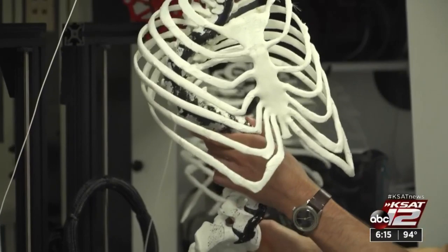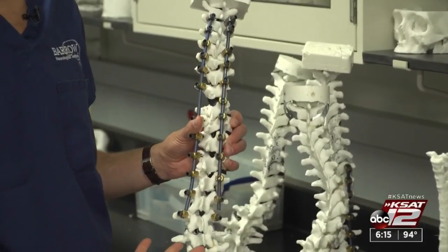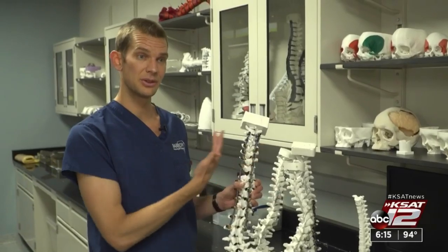That really helps with complicated cases like Megan's. Her pedicle bones on the inside curves, for example, are too small for screws to straighten her spine. After working with the model, surgeons changed their plan. It gives us an opportunity to rehearse the case, to practice the plan that we have going into it, and ask: is this going to work or not?